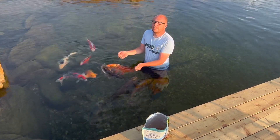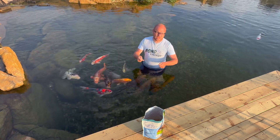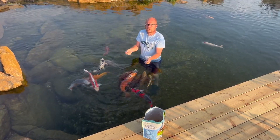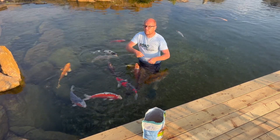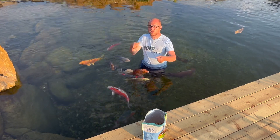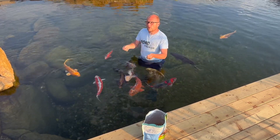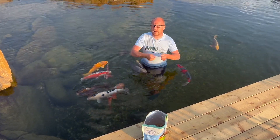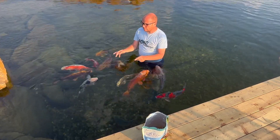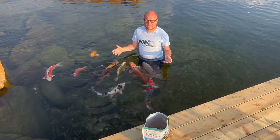You can't continually feed them cheap food. Yes, it might be cheaper, but for the fish's vitality it's just like a dog, just like a human. If we eat cheap foods that aren't designed well, too many times we're going to get fat, obese, and have health issues. These fish are healthy and they absolutely adore the Aquascape fish food.